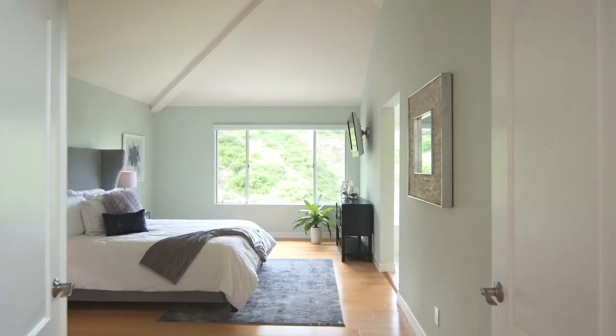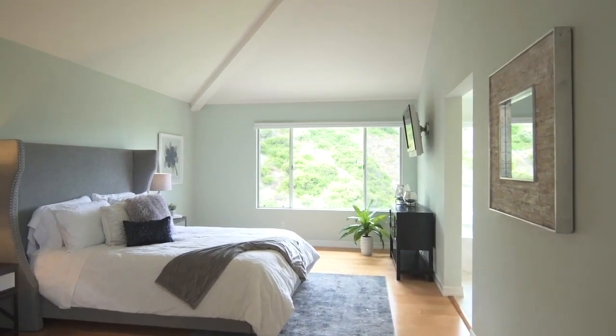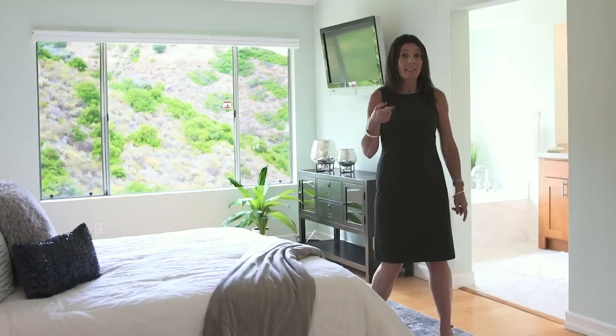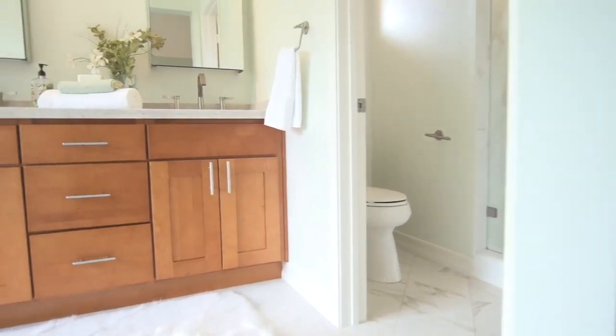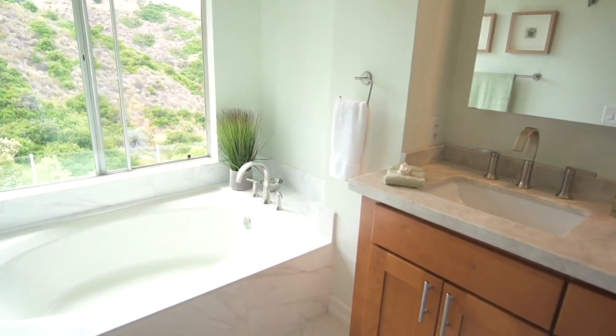Beautiful master suite with panoramic views of the canyon. Step into your fully renovated master bathroom with a step-in shower and a tub with a view.